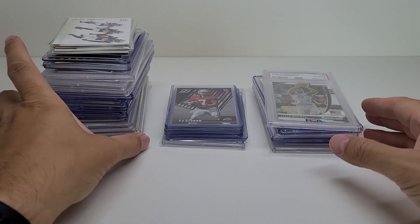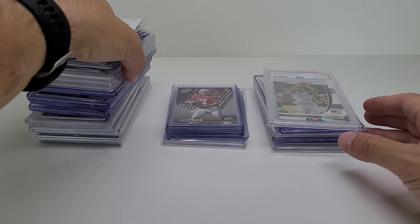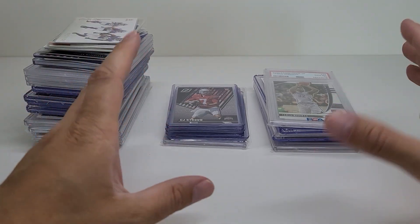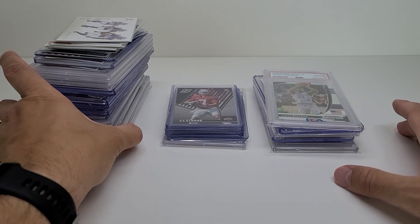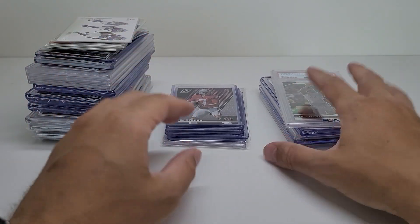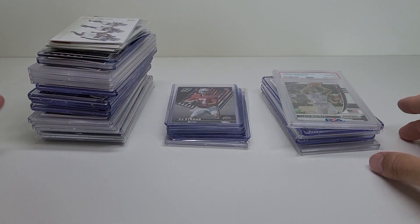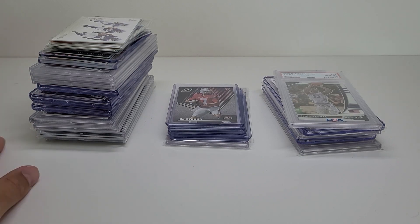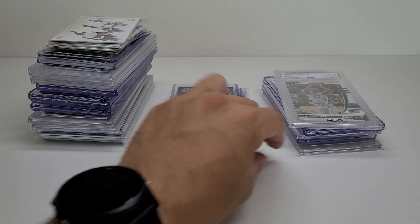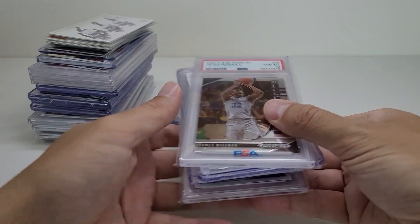I actually wanted to buy some wax but nobody was selling wax that I was interested in. A lot of new stuff — I like older stuff, but it is what it is. So these are three different tables that I purchased from. I'm going to go over the prices, let me know what you think. A lot of graded cards I picked up. I had a handful of singles up here and I'll tell you the prices.